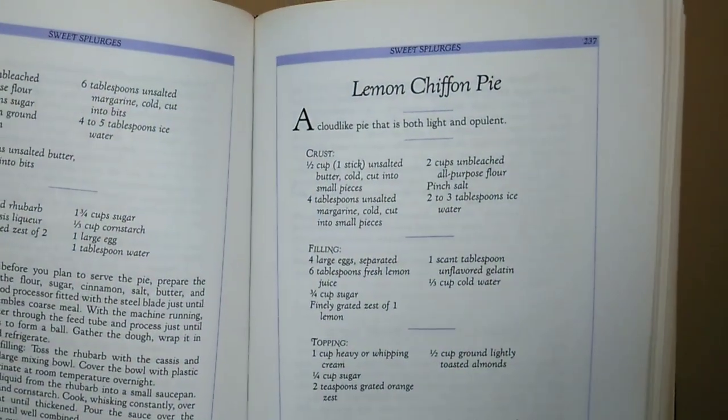I haven't cooked anything out of the Sarah Chase cookbook yet because it's very fancy, but it has things like lemon chiffon pie with a homemade pie crust. I also have a really old book from the late 1800s or early 1900s that teaches you how to prepare squab — pigeon meat — and other things we don't eat anymore. I also have an old Amish cookbook. I love going to secondhand stores and finding cookbooks; they're more affordable and unique.